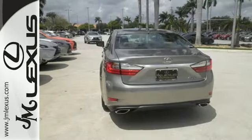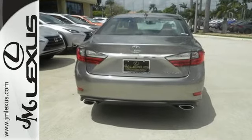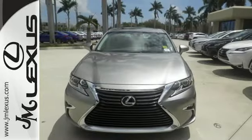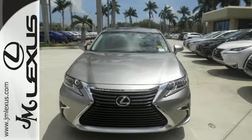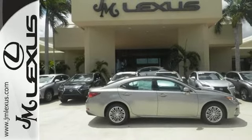The 3.5-liter V6 engine is paired with a 6-speed sequential shift automatic electronically controlled transmission with intelligence, producing 268 horsepower. Fully control your experience with the drive mode select with Eco, Normal, and Sport modes.